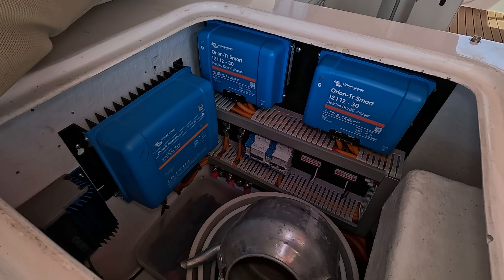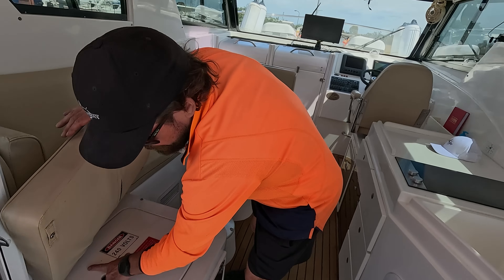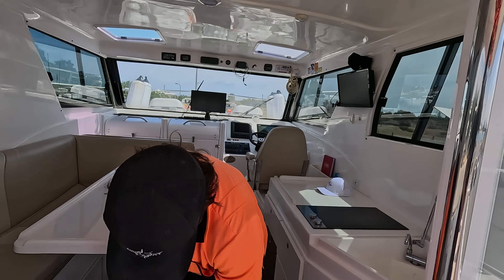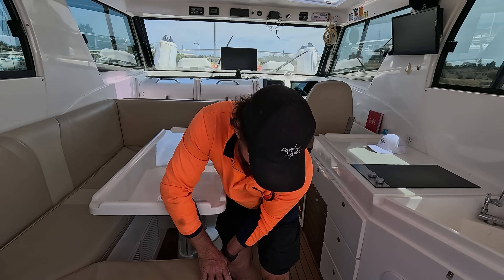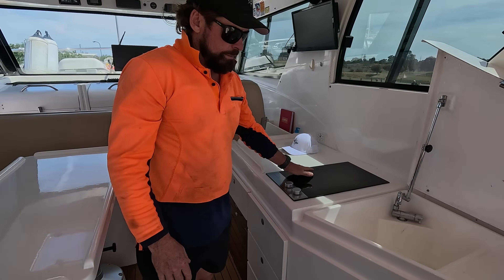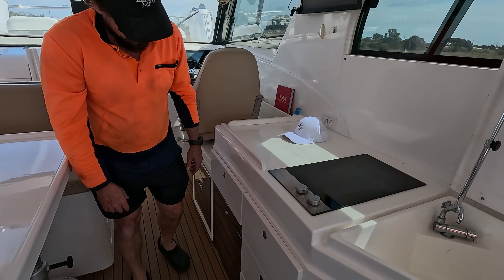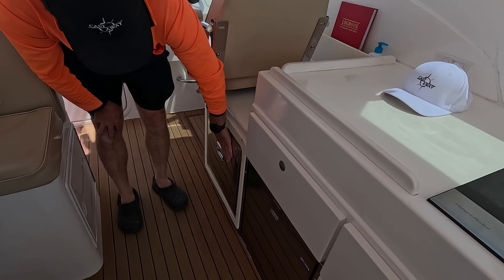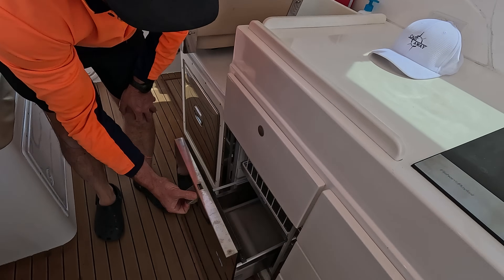We've got battery chargers and an inverter system down below — when we're plugged into shore power we're charging up all of our battery systems. When we're at sea, we can run kettles, the air conditioner, and any appliances we want to run on 240V, including our stove. Good sink system plumbed to the fresh water, heaps of storage. We've got a freezer here that needs a service, but the fridge works well. All isotherms.